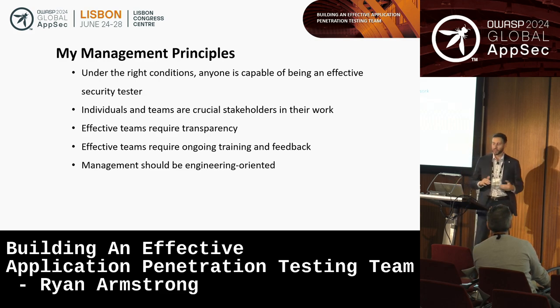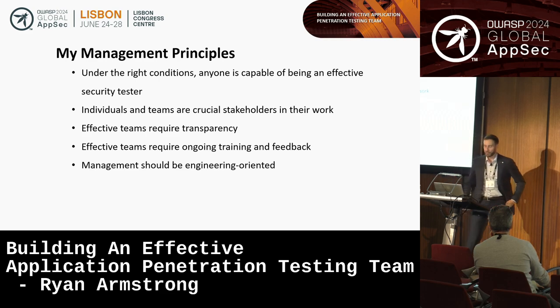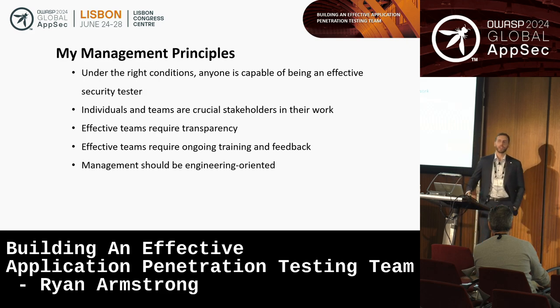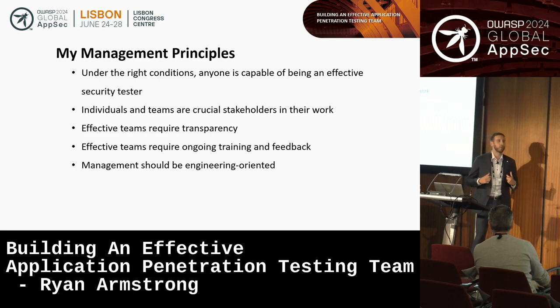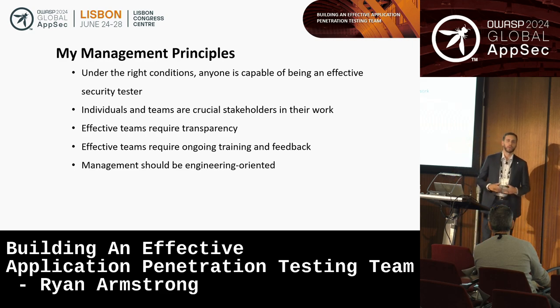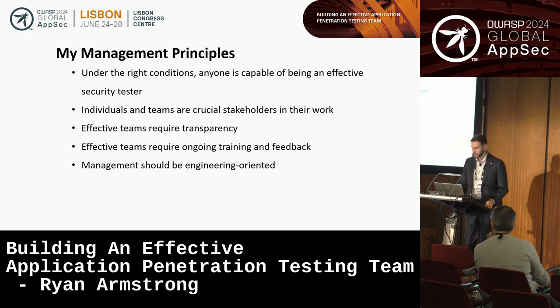Effective teams require ongoing training and feedback — I keep drilling this and will continue to as the talk goes on. Finally, I think management should be engineering-oriented. That's how I approach it — not as managing a set of isolated individuals and trying to optimize them individually, but looking at it at a systems level: what are the systems at play influencing team performance, how do we optimize their performance, how do we make it easier, and how do we reduce opportunities for error in the processes?